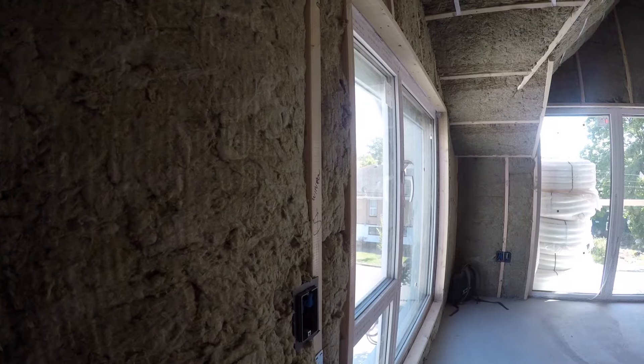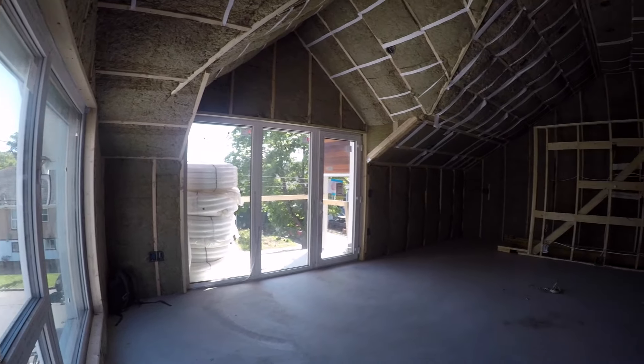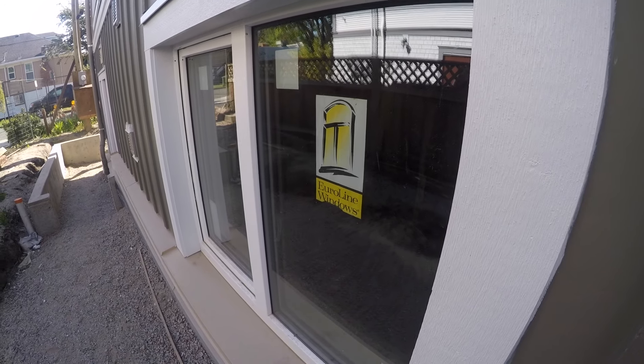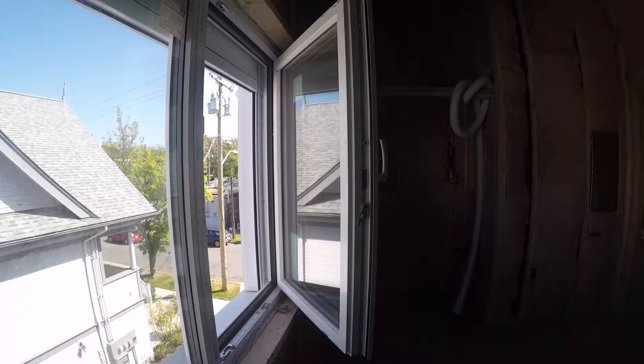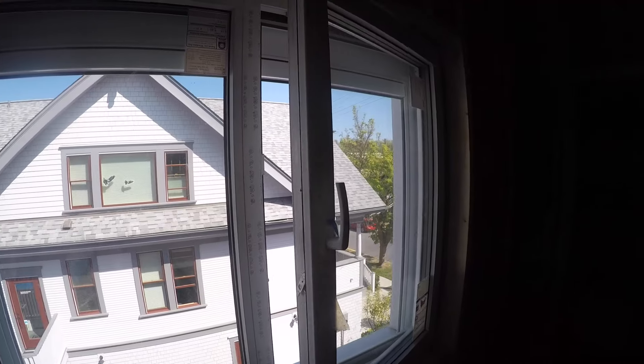In a Passive House, we invest in certain parts of the envelope a little more than you might in any other sort of house. Take the windows, for example. They are a very high quality window. It's not just that they're triple pane in the glass, but it's also the frame. The frame is often the weak point in any window. These windows are really strong and really big, very carefully designed to have very low heat transfer. Once you get into this style of window, they also tilt and turn, which is kind of a fun feature — it allows for secure ventilation.